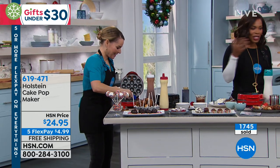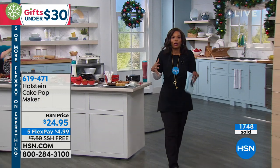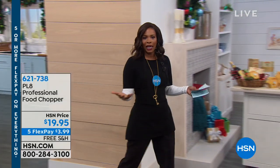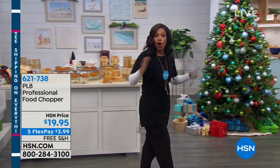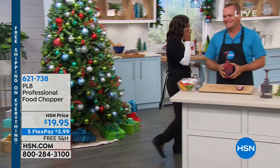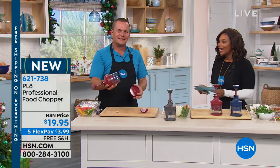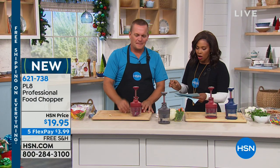We do have more coming up in this hour. Normally the prep work takes longer than the actual cooking, so John Florell is joining us with a way to chop things a lot faster and easier than just with a knife. He brought along the PL8 Professional Food Chopper.